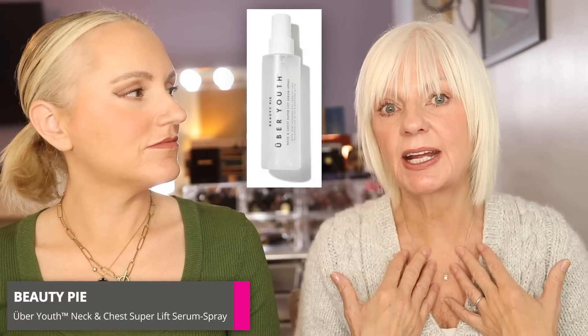Her main concern is her neck because she didn't look after it when she was younger. She's been using the Beauty Pie neck spray for quite a long time and doesn't want to be without it — she puts it on first thing in the morning. It has beautiful firming ingredients as well as nourishing and hydrating ingredients, so you get three bursts of everything your neck could want. You can carry it in your handbag throughout the day, it doesn't feel heavy, and it's very cooling — like giving your neck a drink.